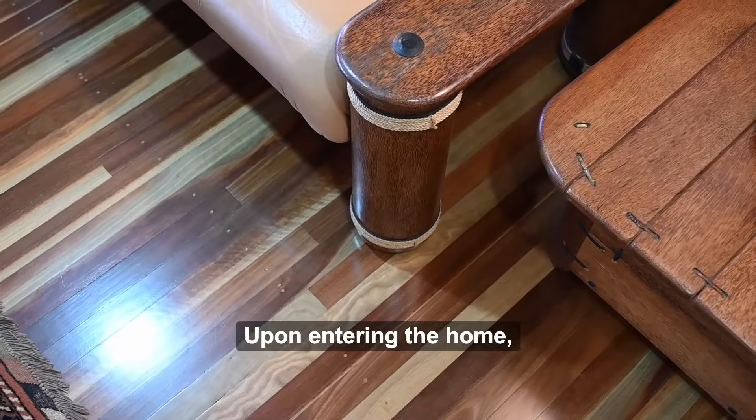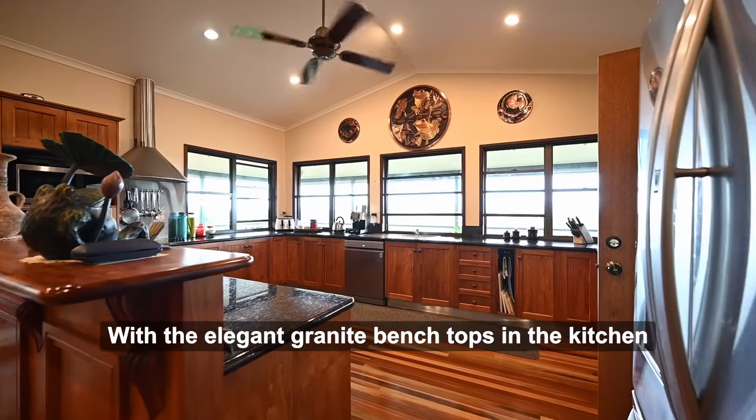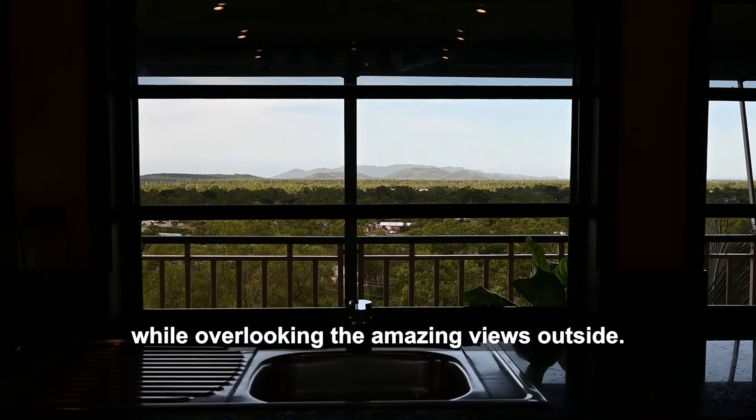Upon entering the home, you will be amazed at the quality of the timber features throughout. With the elegant granite bench tops in the kitchen highlighting the beautiful timber cabinetry, while overlooking the amazing views outside.